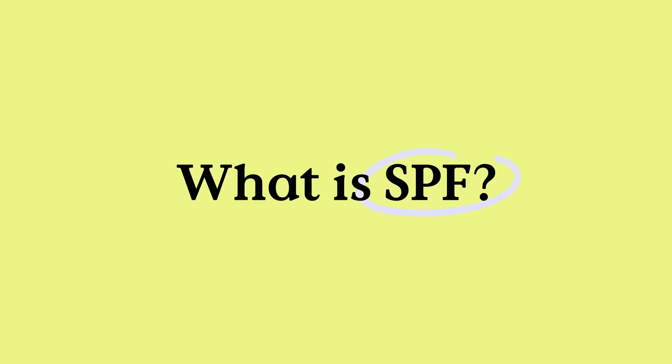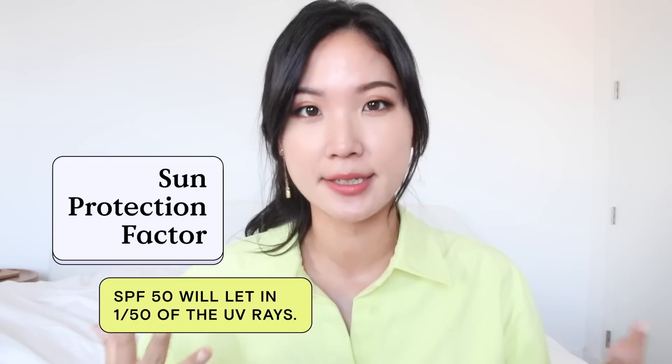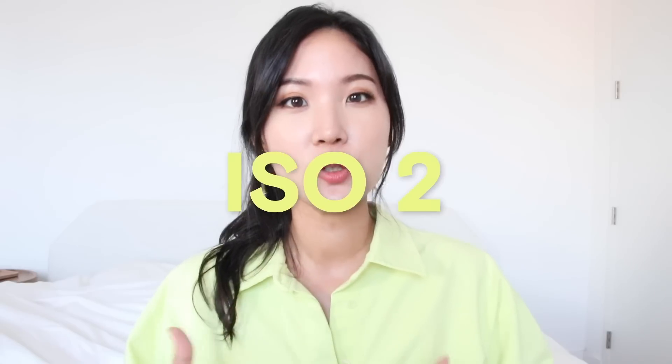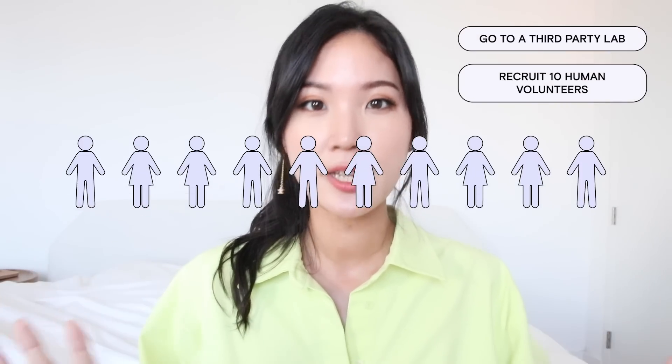What is SPF anyway? SPF stands for Sun Protection Factor. The higher the SPF, the more it blocks UV rays so your skin is more protected. How does a sunscreen get its SPF number? There are multiple ways to test for SPF, but the gold standard is ISO 24444, 2019 version, which is most widely accepted across different regions and countries. We first go to a third-party lab and recruit 10 human volunteers to calculate an average SPF — and we need real human subjects to test this.